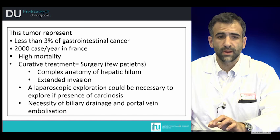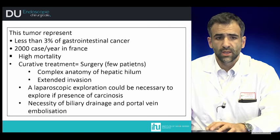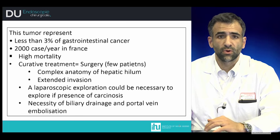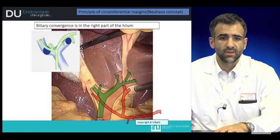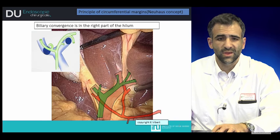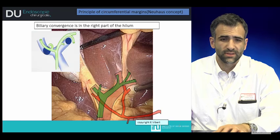It's a very complex surgery due to the anatomy of the hepatic hilum and the extent of invasion of this pathology. Most of the time, a laparoscopic exploration may be necessary before performing surgery. When we speak about the complexity of the anatomy, we are speaking about the position of the biliary convergence, which is in the right part of the hepatic hilum. The right hepatic artery usually passes behind the bile duct, and in case of cancer, there can be invasion of the hepatic artery and portal vein, which could change the surgical strategy.